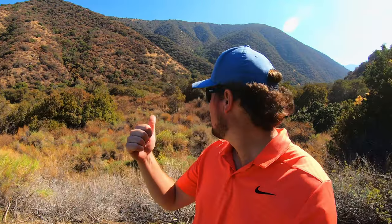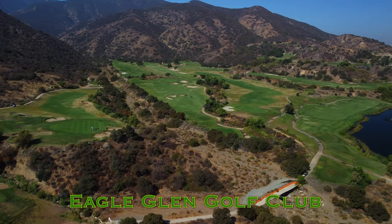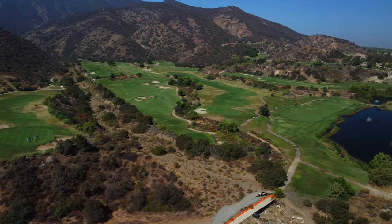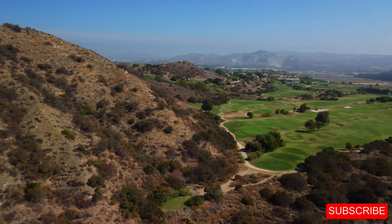Hi everybody and welcome back to the channel, welcome back to another one of our course vlogs. We're out here on the back nine of Eagle Glen Golf Club here in Corona, California — a fantastic course through the canyons and the hills where you can lose some golf balls in a hurry. If you're new to the channel, please make sure you click the subscribe button down below.